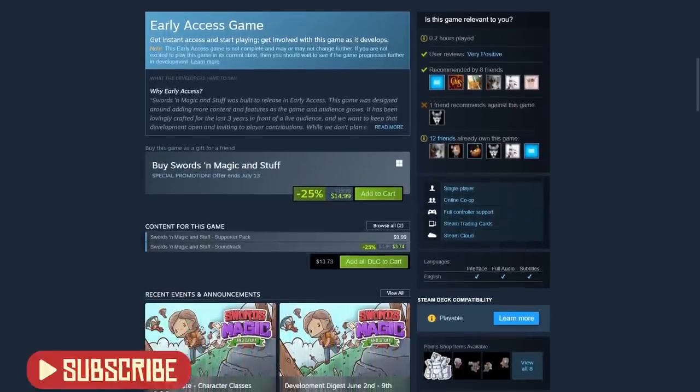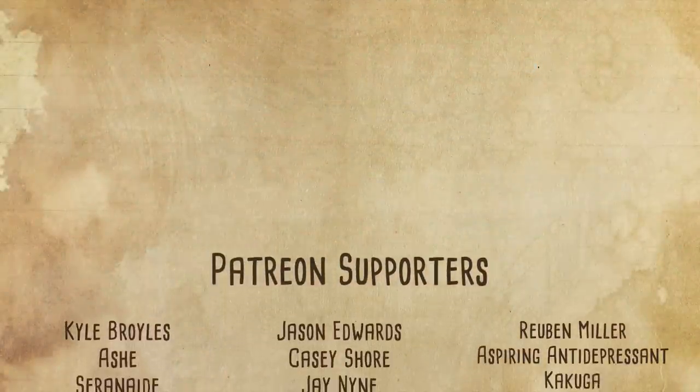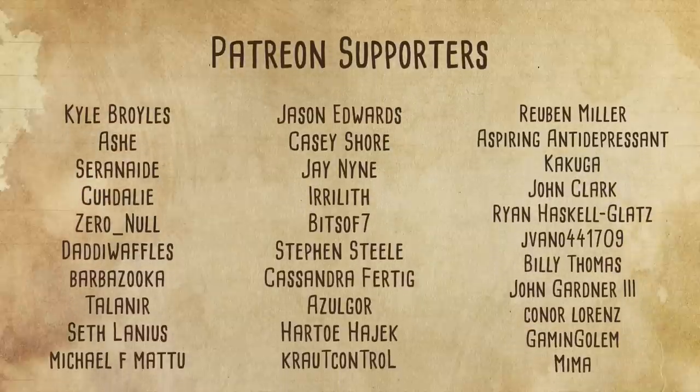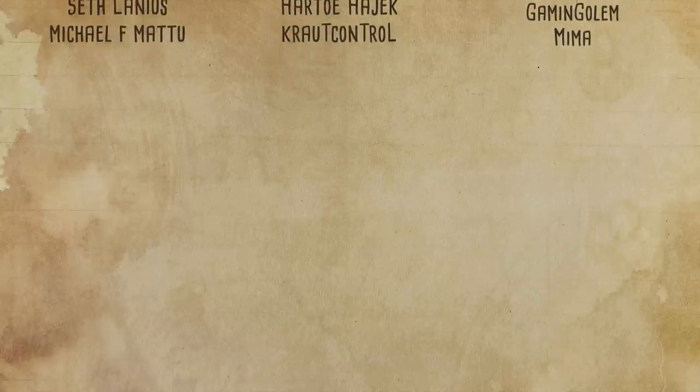Thanks for watching, and I'll see you guys next time. Bye! Oh yeah — and if you want to help support development of Swords & Magic, want early access to every single update, super secret bonus content, and exclusive merch, then check out our Patreon. I'll see you guys next time.